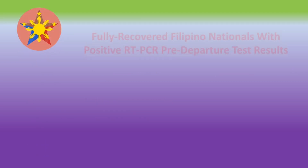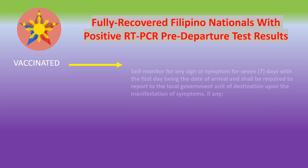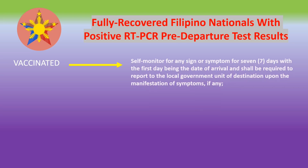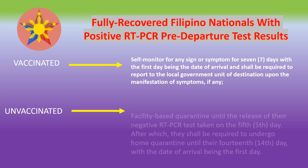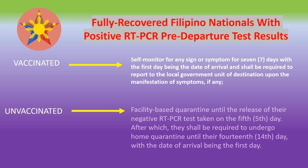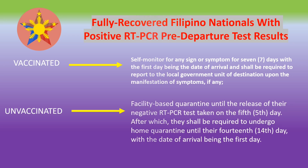For fully recovered Filipino nationals with positive RT-PCR test results, the quarantine requirements are as follows. For those who are vaccinated, there is no facility-based quarantine; you only need to self-monitor for any sign or symptom for seven days from the date of arrival and report to the local government unit if symptoms appear. For unvaccinated individuals, you will be required to quarantine in a facility-based hotel until the release of a negative RT-PCR test taken on the fifth day, followed by home quarantine until the 14th day. If you test positive in the Philippines, isolation is 10 days for mild cases and 21 days for serious symptoms.